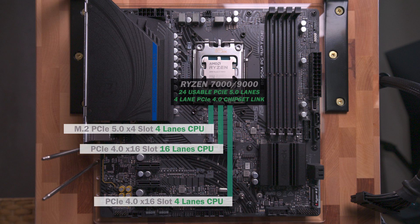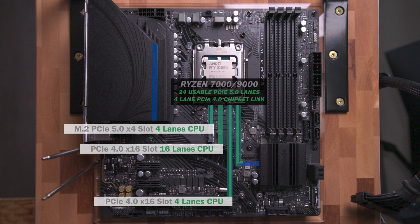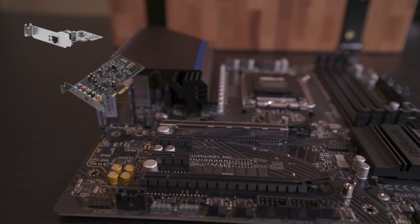This slot could be used to connect devices like a USB expansion card, capture card, or an NVMe SSD adapter. The four chipset connection lanes run to a B650 chipset, adding 8 more PCIe lanes. Four connect to an M.2 slot supporting up to Gen 4. Two connect to the Wi-Fi and LAN at Gen 4. The last two slots are x1, with each slot running on one lane supporting up to Gen 3, to connect things like a network card, a sound card, or a Bluetooth adapter.